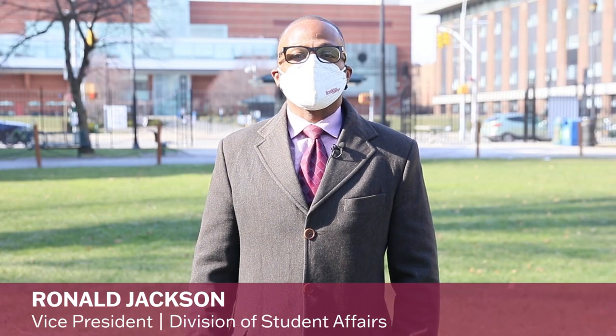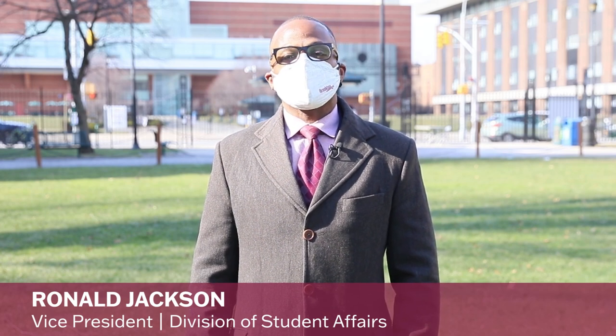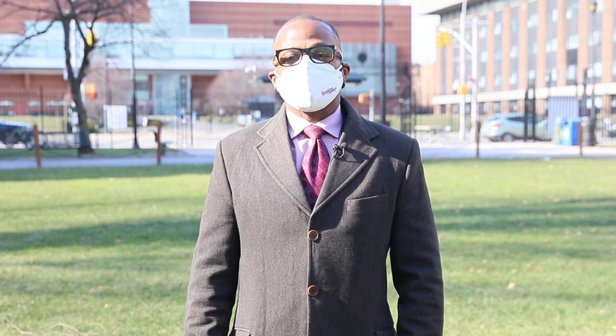Welcome back to Brooklyn College. My name is Ron Jackson, the Vice President for Student Affairs. For some of you, you have not seen the campus for over a year, and some of our newer students have never seen the campus. Touted as one of the most beautiful campuses in the metropolitan New York area, we take pride in providing you with a home away from home.